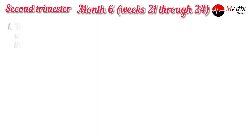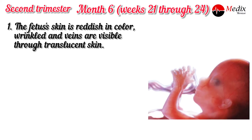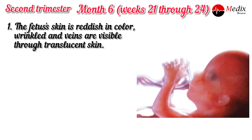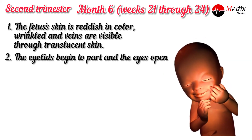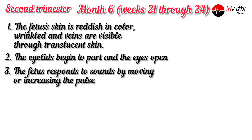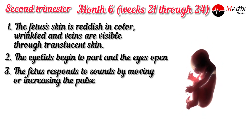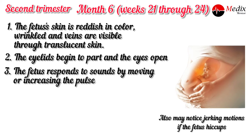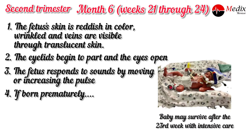At six months, weeks 21 through 24, the fetus's skin is reddish in color, and wrinkles and veins are visible through translucent skin. The eyelids begin to part and the eyes open. The fetus responds to sounds by moving or increasing its pulse. The pregnant woman may also notice jerking motions if the fetus hiccups. If born prematurely, the baby may survive after the 23rd week in the intensive care unit.